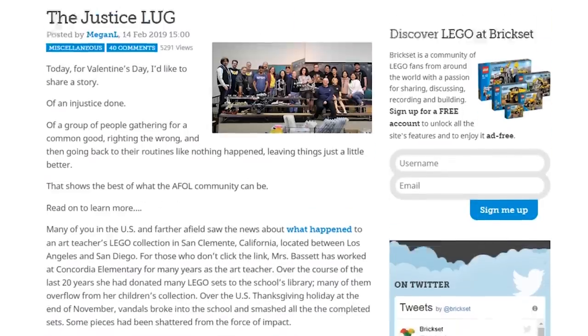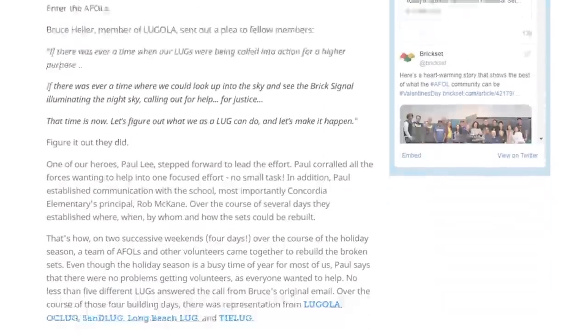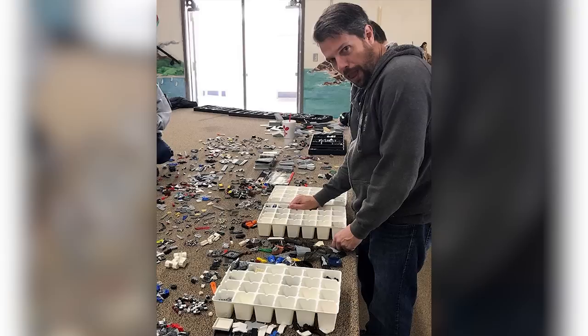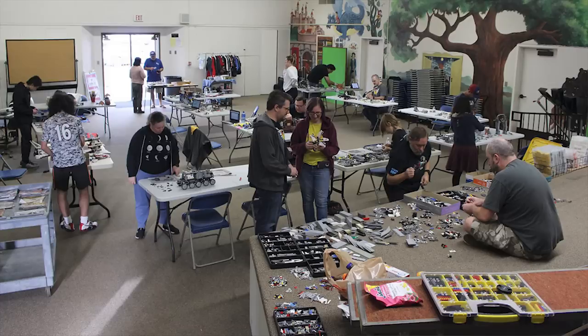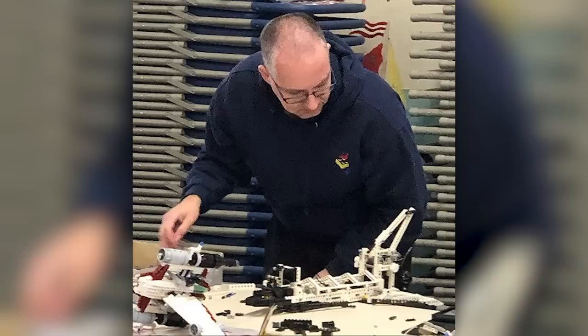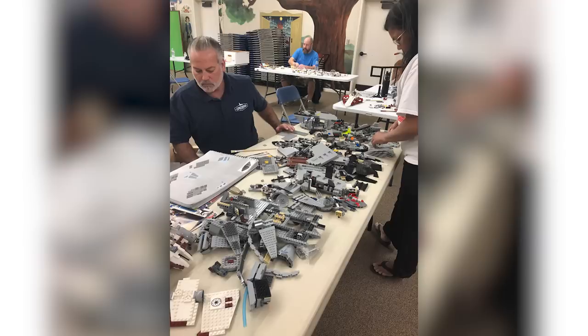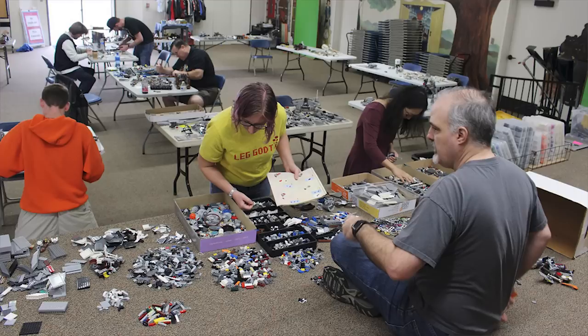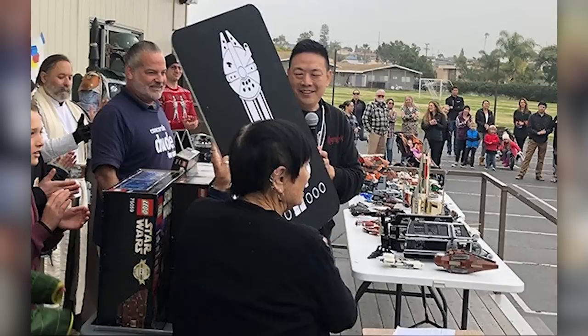There is a great story about the Justice LUG — a great name, by the way — that helped rebuild the vandalized collection of a California teacher whose LEGO was broken back in November 2018. Someone broke into the school and vandalized a lot of LEGO donated by a local teacher, Mrs. Bassett. She reached out to communities in the Southern California district for help, and Jack was contacted by her. Now there's a Brickset article stating how a lot of LUG members helped rebuild a collection of over a hundred LEGO sets. I love stories with happy endings — kudos to everyone who joined together to help in a good cause.